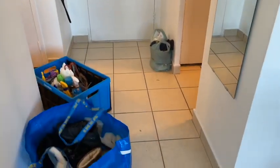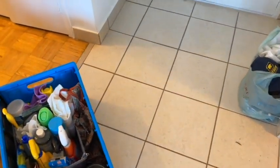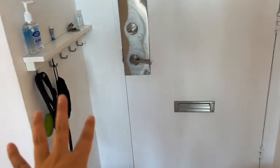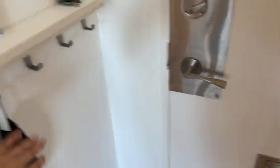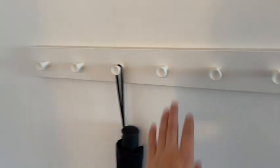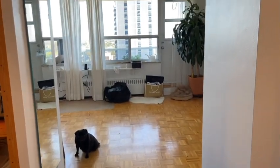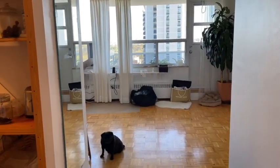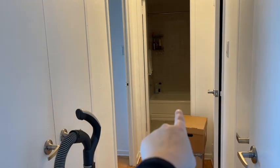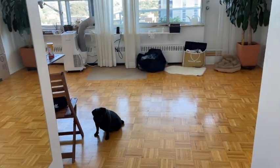This is the entrance. There are some shoes here, I brought a box of cleaning stuff. Over there we have a place to hang masks, a leash, and on this side maybe a jacket or something. That's the view when you enter the apartment — you'll see the living room right here. On the left we have the kitchen.